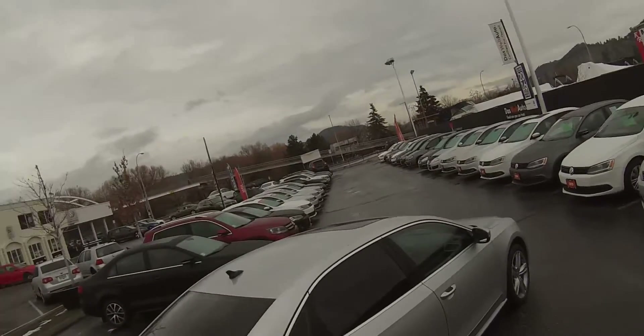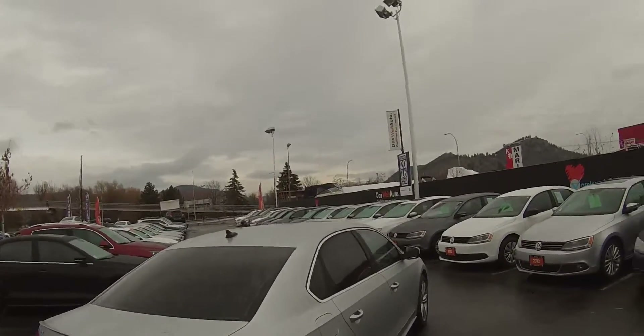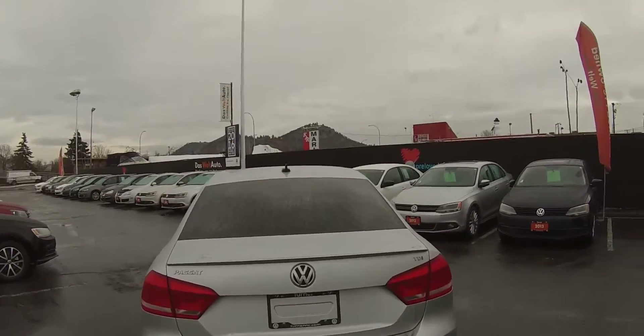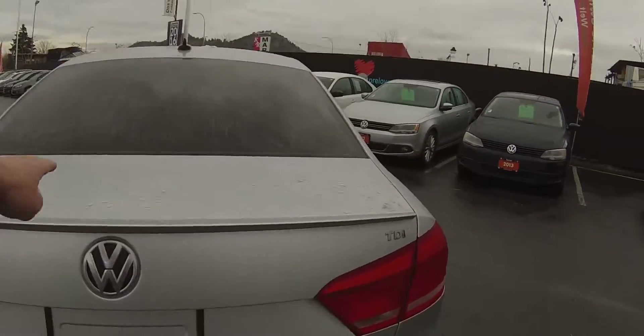We have a full sunroof and a spoiler along the back. This is actually a Passat with a sport package, which I'll show you some of the features — the spoiler being one of them.